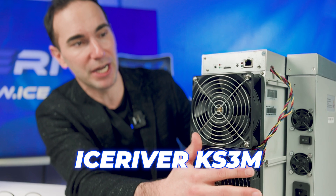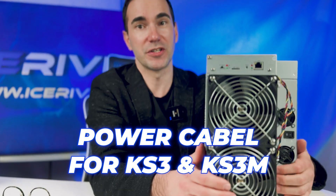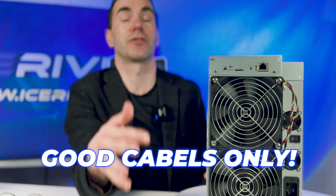Let me introduce this one — this is the KS3M miner. You have the miner here and you need this special cable, which we also have on the website — it costs $19. You need a 16-amp fuse, a really strong one. Please be sure you have good cables, because otherwise your electricity will burn.